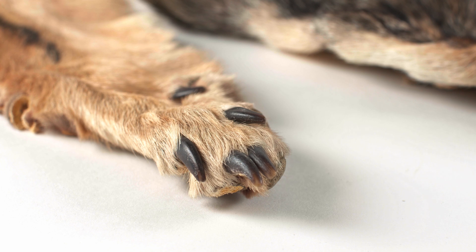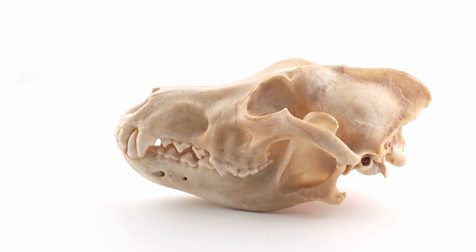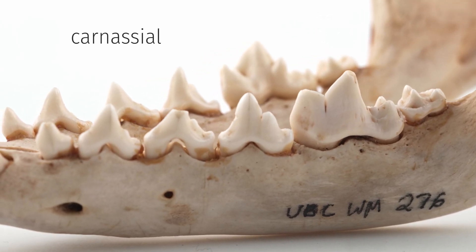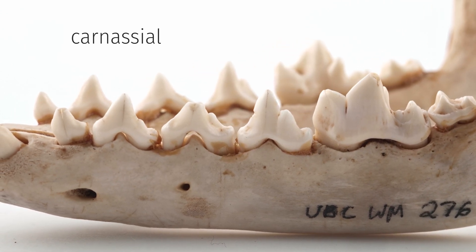They are digitigrade, meaning that they walk on their toes with their back heels not touching the ground. Canids have sharp teeth that act like scissors, adapted for shearing the muscles and tendons of prey. These premolars and molars are called carnassial teeth and are seen in multiple families within the order Carnivora.